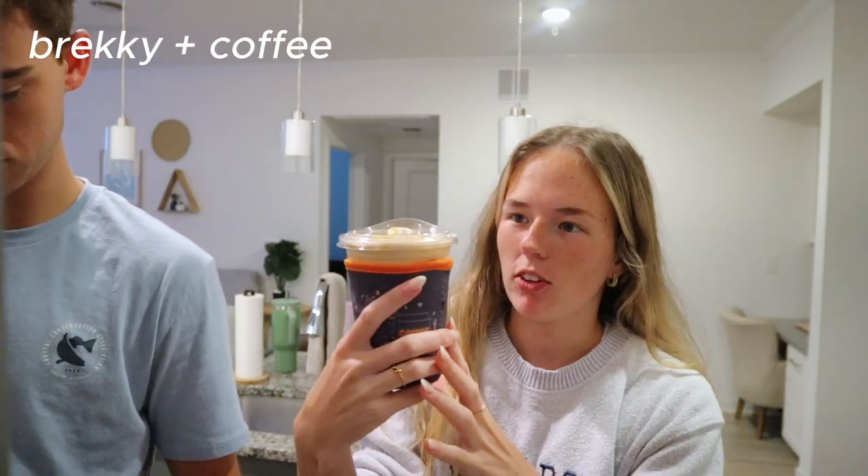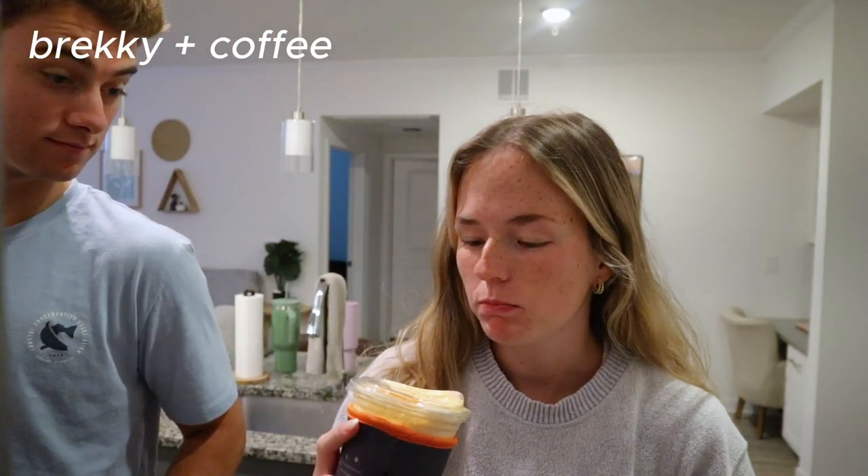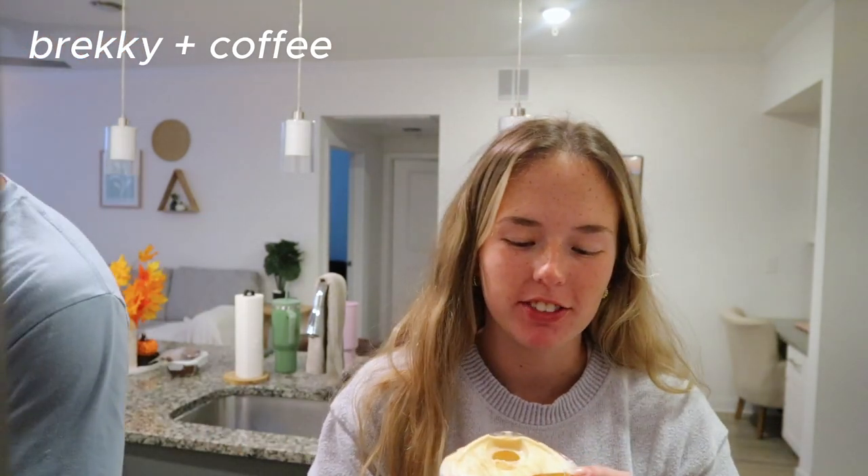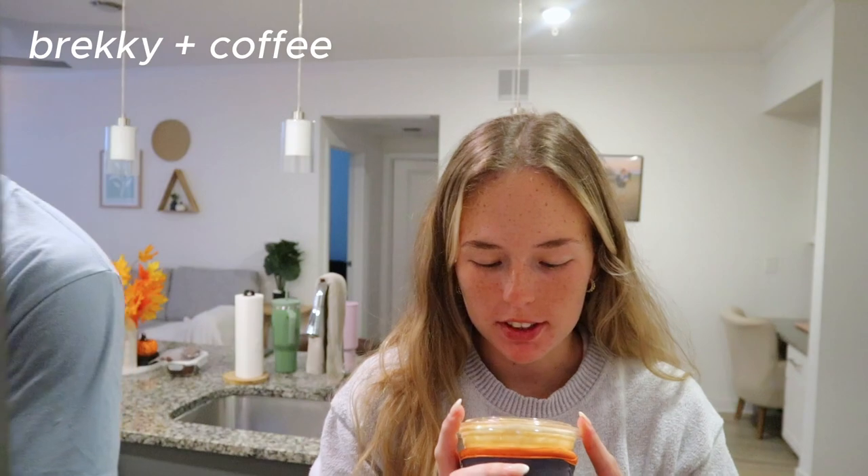This is my first taste test of making a pumpkin cold foam latte at home. The coffee itself just doesn't have much flavor, but the foam is good.